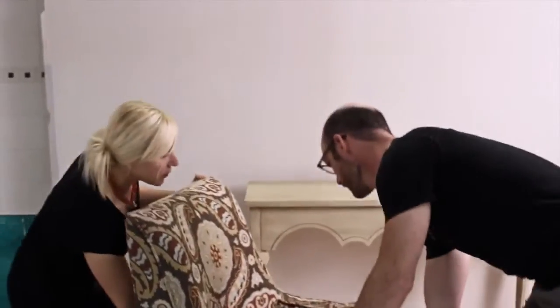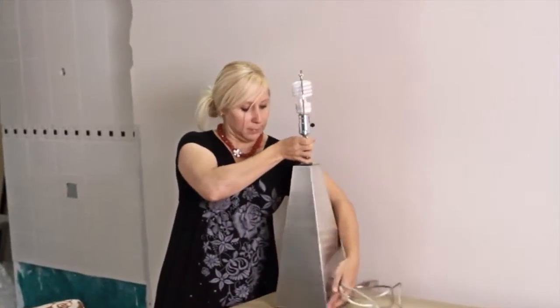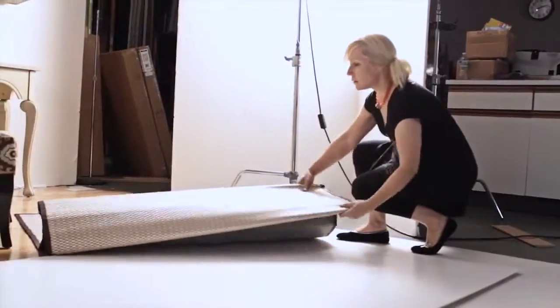Hi, I'm Sharon Hines. I'm a photo stylist here today with Kichler to show you how lighting can define your style. I think of lighting as room jewelry. It adds personality and sparkle.